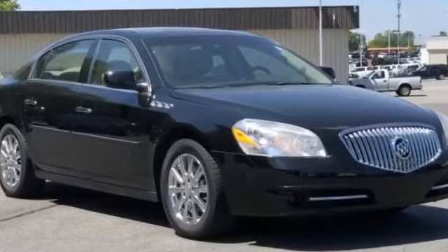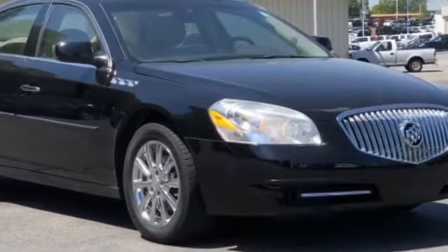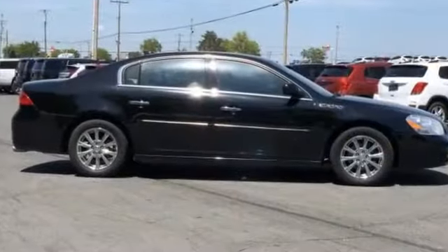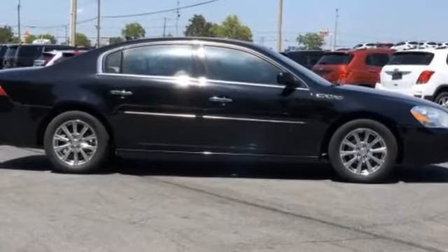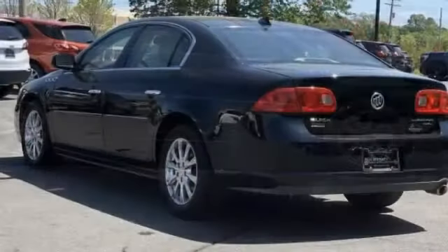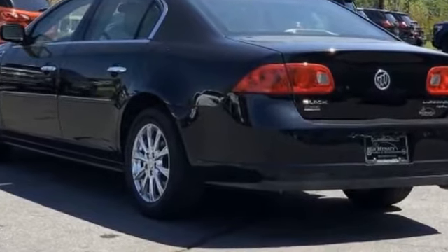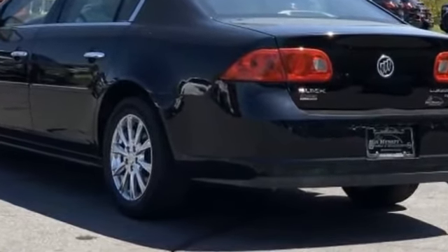2011 Buick Lucerne. This sedan combines safety and comfort with style and performance. It delivers power and performance along with tons of features such as leather seats, side view mirrors with turn signals, lane departure warning, satellite radio, and a premium sound system.